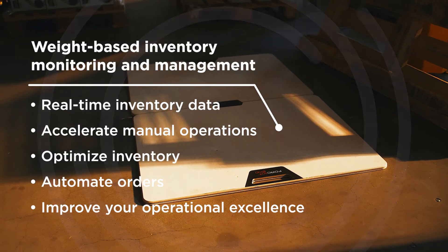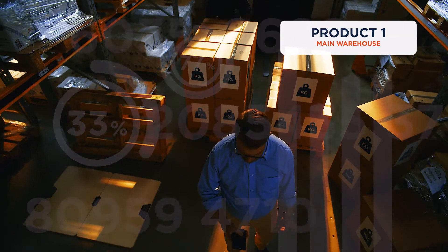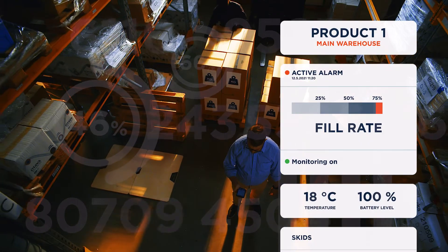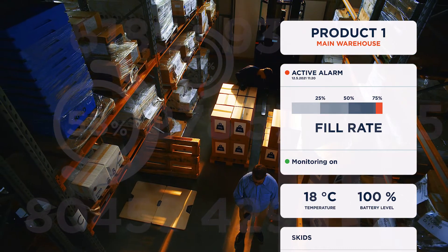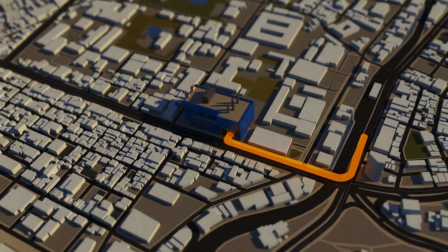The easy-to-use web application gives you real-time information, anytime, anywhere. Using the system reduces the need for manual work, like taking inventory. It prevents overstocking and helps you to make orders in time to ensure availability. You can even automate orders to save costs and increase efficiency.